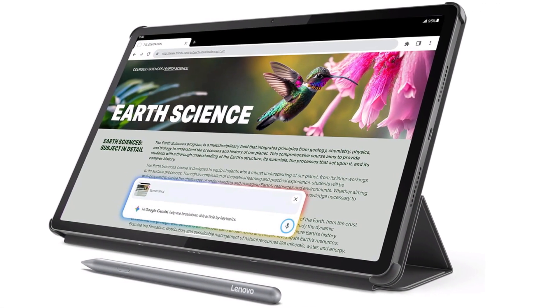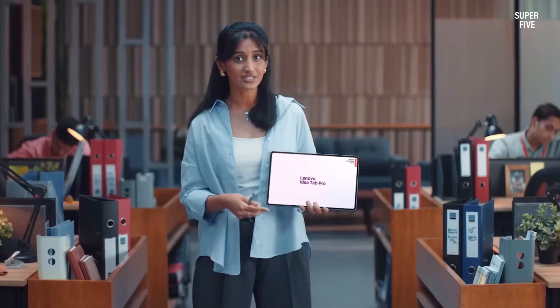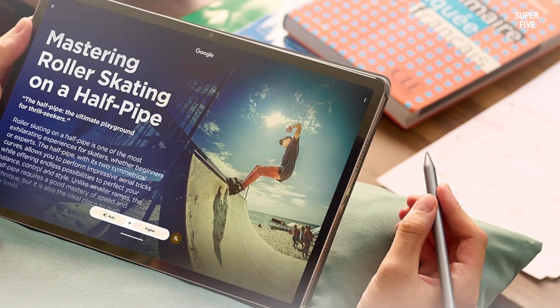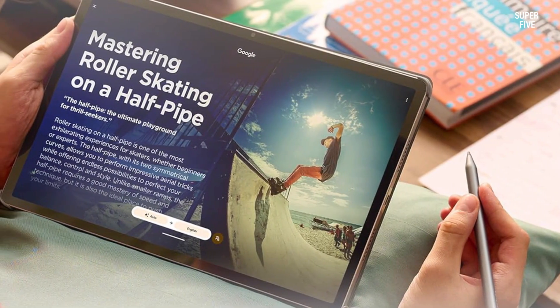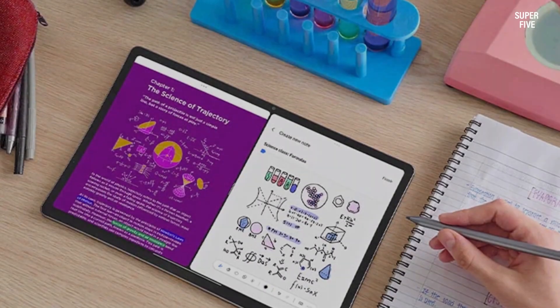The responsive touch performance supports smooth stylus writing, while long battery life ensures uninterrupted use throughout the school day. Built for both creativity and efficiency, this tablet helps educators illustrate mathematical concepts vividly and engage students through interactive, AI-powered learning experiences — all in a lightweight, easy-to-carry design.